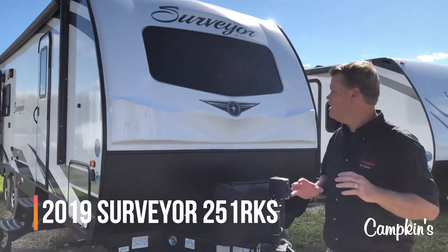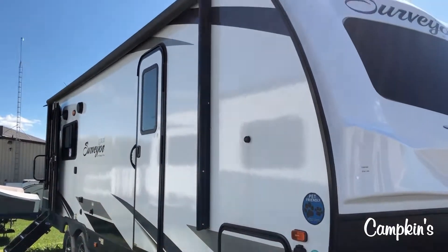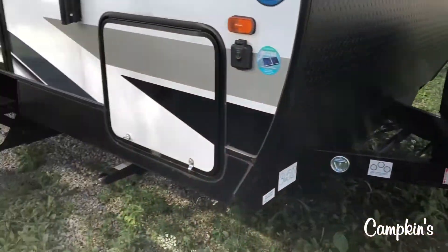Today we are going to focus on the Surveyor 251 RKS Luxury. You can tell it's the luxury unit because it has a beautiful front cap with a large front window in the front. You have your power tongue jack, dual propane tanks, and a place to tie the dog.